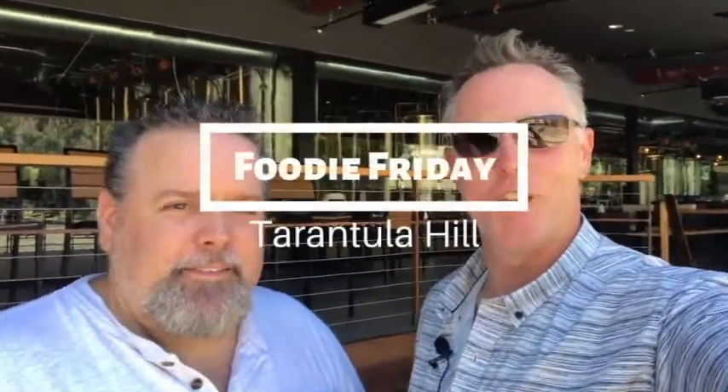Hey everyone, it's Craig with Aviar Real Estate, and I am with John Hood from Dynamic Property. We are here in front of Tarantula Hill. Today is Foodie Friday. Let's go check it out.